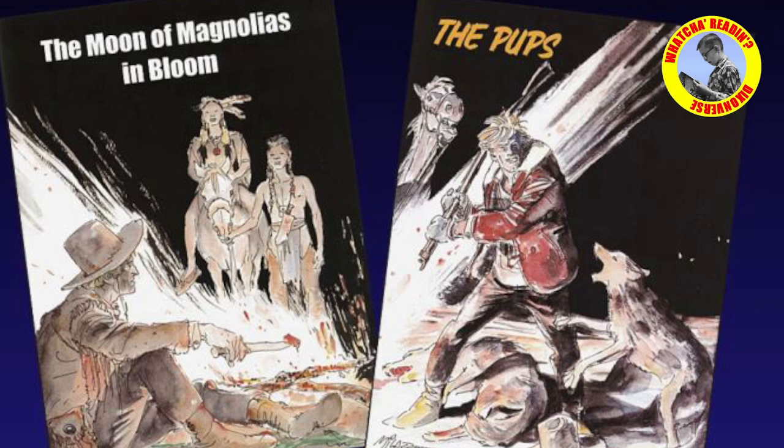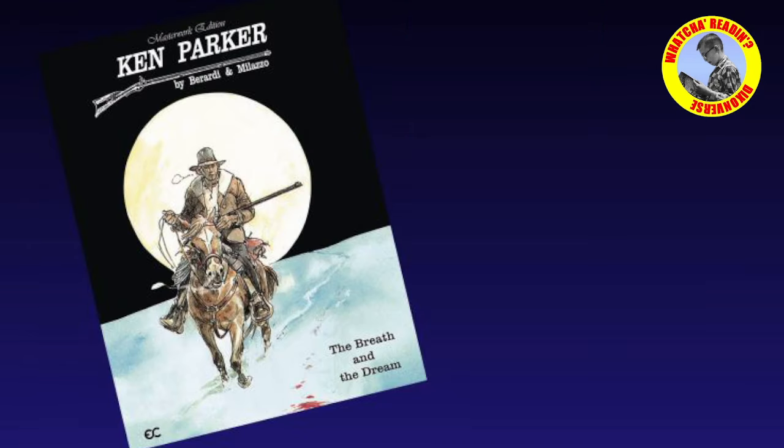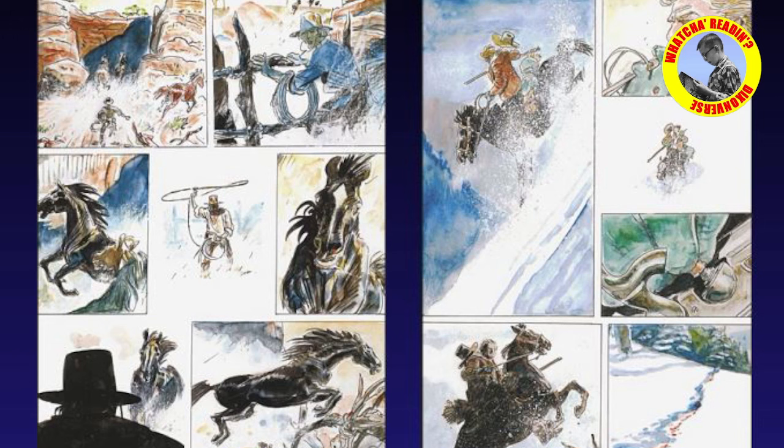It's divided into four chapters and retails for $17.99 — it is a hell of a deal, especially considering you're probably going to want to read it more than once. This is pure comics, pure visual storytelling. Each story is unique — some emphasize action, some bring out more of Ken Parker's character. He's a very well-rounded character despite there being no words. There's a really clever chapter told largely in Native American pictograms, and it's a little bit of a love story with some tragedy.